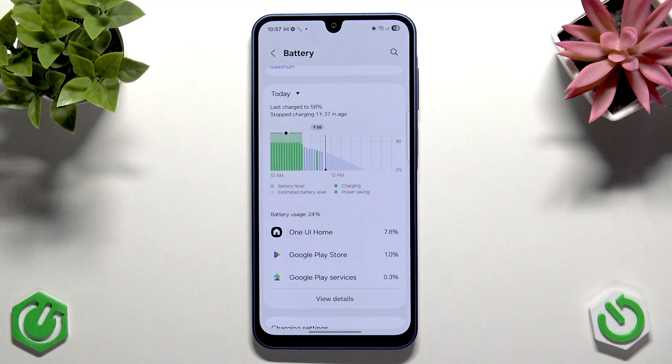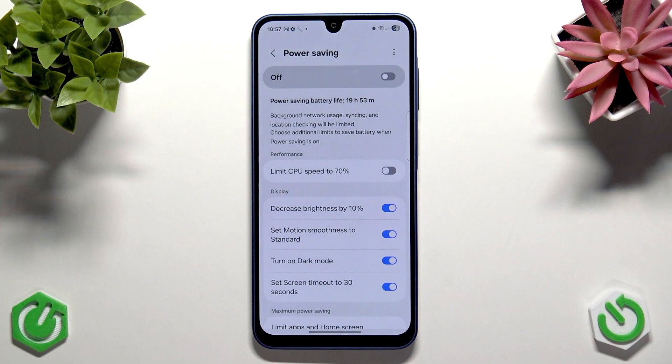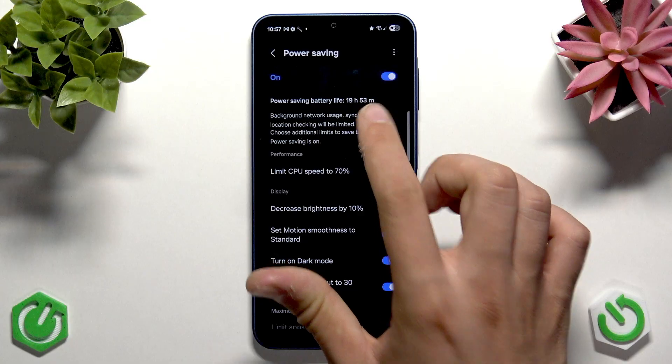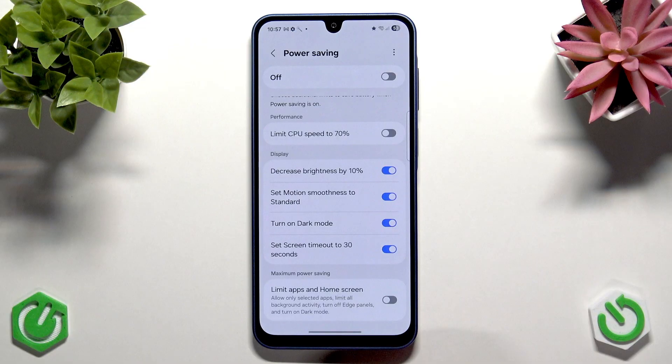In the battery settings, scroll up and find the Power Saving option and turn it on. You can manage power saving options here — you can limit CPU speed to 70%, though I don't really recommend that because your phone will have very bad performance. You can also decrease brightness by 10%, set motion smoothness to standard instead of 90Hz (dropping to 60Hz), turn on dark mode, and set screen timeout to 30 seconds. The maximum power saving option limits apps on the home screen — only use that when you're at 5% and need to keep your phone available for one more hour.